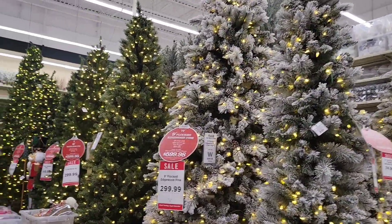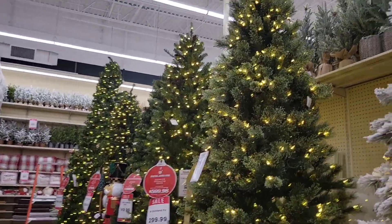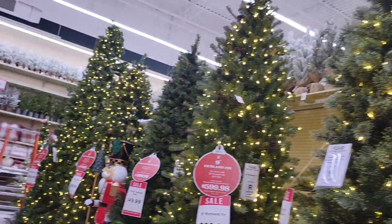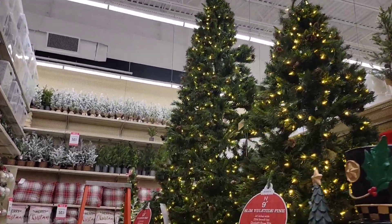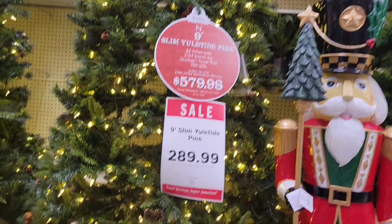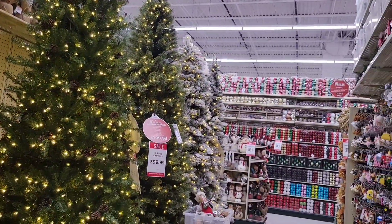Over here you've got a whole selection of Christmas trees, it's pretty nice. All sorts of trees and they start from like $299 for this one. And you got like this little store soldier — I like that. This one is $289. This is the Christmas tree section.